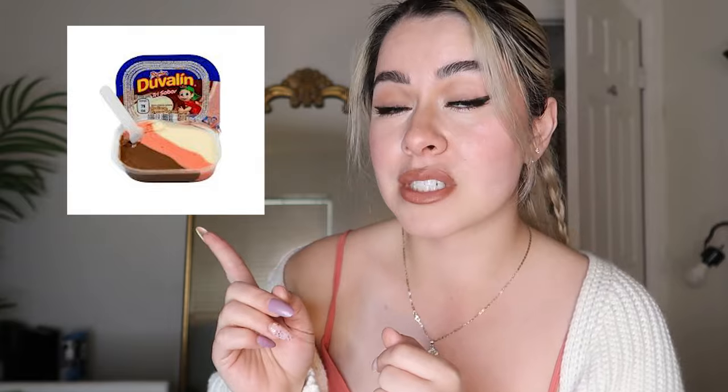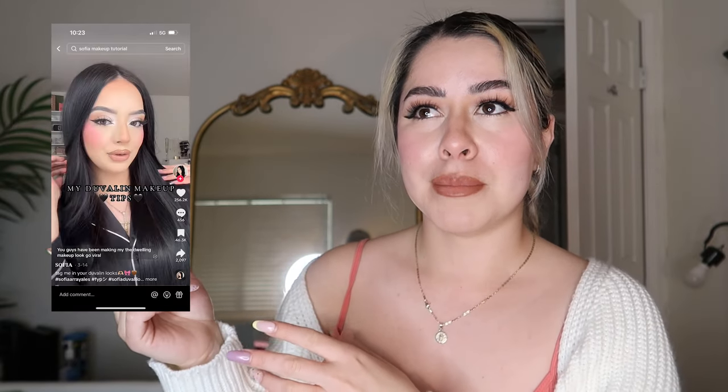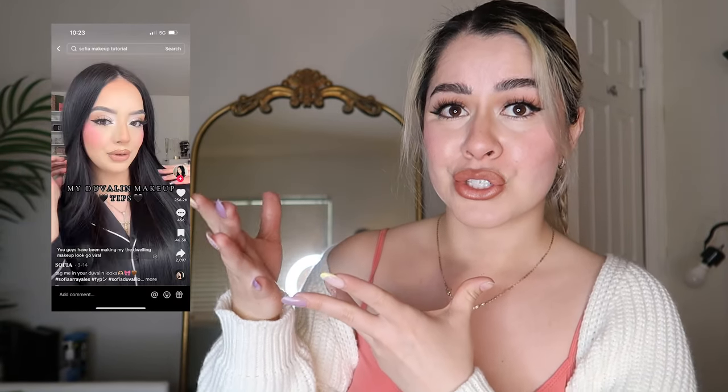Hello beautiful people, welcome back to my channel. For today's video we're gonna be attempting to do this beautiful look. This actually went kind of viral last month but I've been wanting to try it. This is called the Duvaline makeup look. If you don't know what Duvaline is, it is a Mexican candy — if you haven't tried it, try it, it's delicious. I'm gonna put a photo of the creator that actually started this look, so definitely go check out her page.